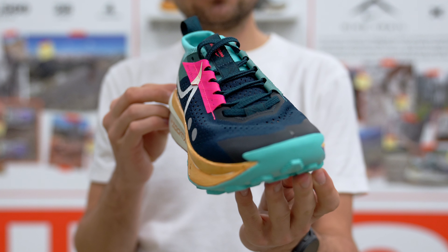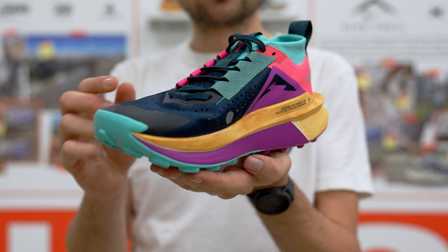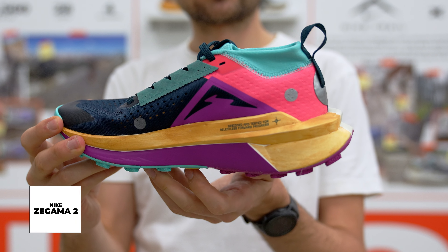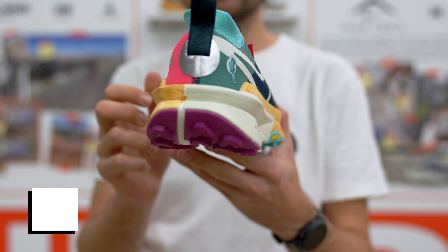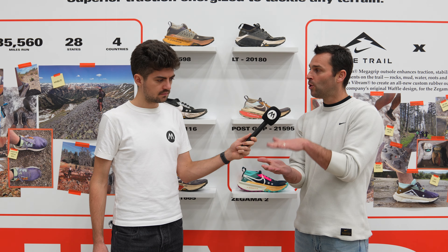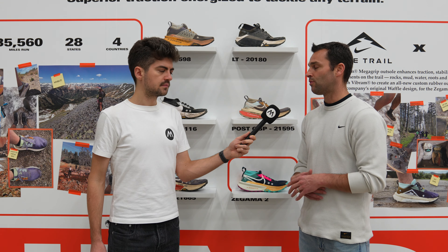We've been doubling down our efforts in trail. We want to make sure we have a trail shoe for every runner and every type of trail. The Zagama is really our effort to have a shoe that can last even longer distances, like 50 or 100 miles plus, and tackle really rough terrain. It was the first shoe where we took the magical Zoom X from our racing line and made it right for the trail. Lightweight, protective, propulsive ride.